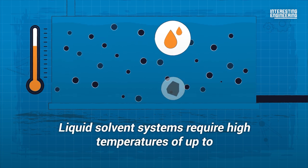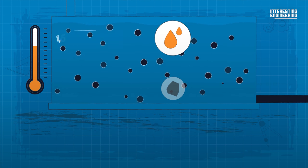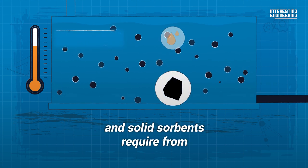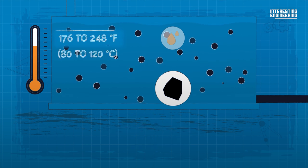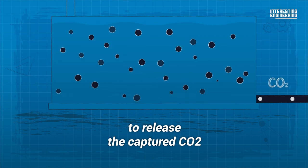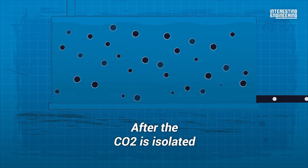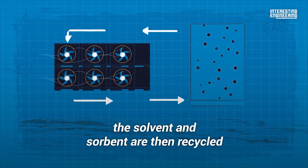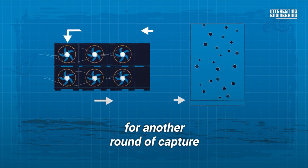Liquid solvent systems require high temperatures of up to 1,652 degrees Fahrenheit, and solid sorbents require from 176 to 248 degrees Fahrenheit to release the captured CO2. After the CO2 is isolated, the solvent and sorbent are then recycled for another round of capture.